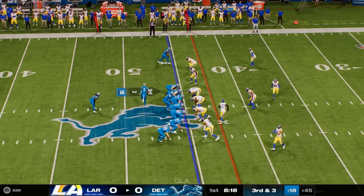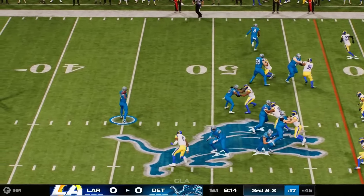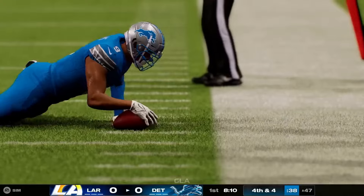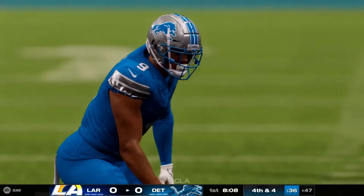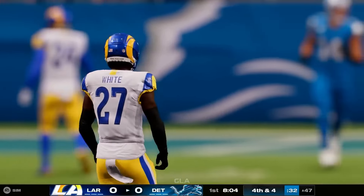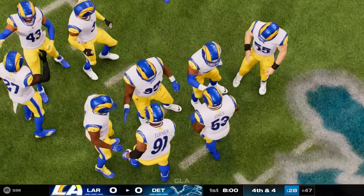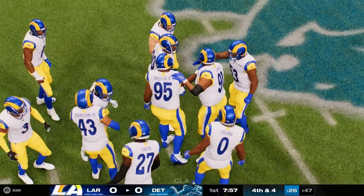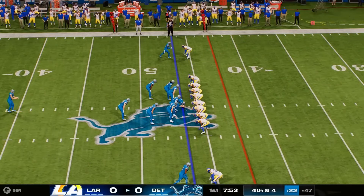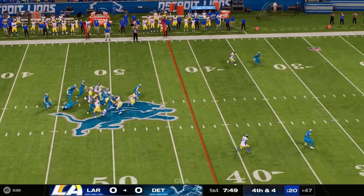They send a receiver in motion to the left. Off play action, here's Goff — got his man, it's Williams, but he is going to lose yardage here, winding up losing a yard on the play. That brings up a fourth down. The two of them saw the play with the same eyes and understood where the open spaces were going to be.